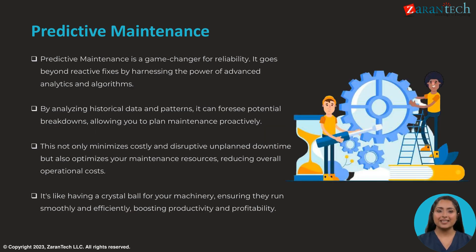Predictive maintenance utilizes advanced analytics and algorithms to foresee potential breakdowns by analyzing historical data and patterns. This proactive approach minimizes costly downtime and optimizes maintenance resources, reducing overall costs. It's like having a crystal ball for your machinery, ensuring smooth and efficient operations, boosting productivity and profitability.